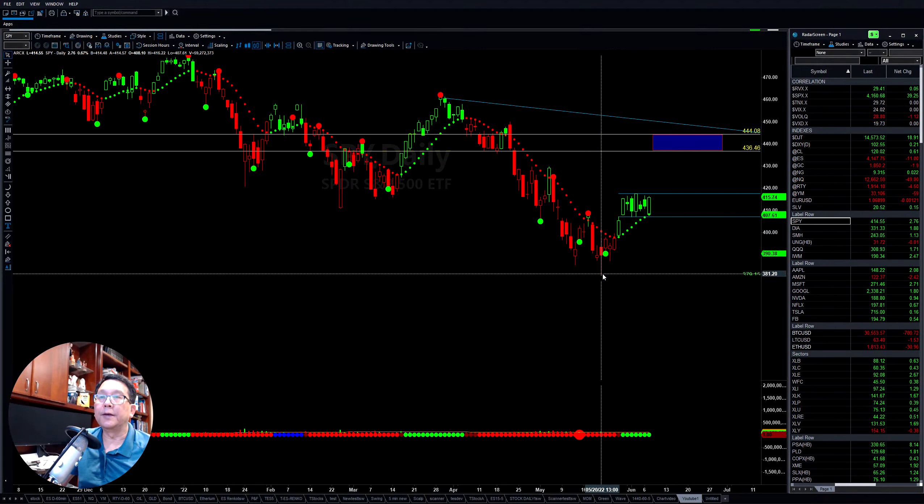Hello everyone, I'm Tom with Stock Navigator and this is the market update for Tuesday, June 7, 2022.